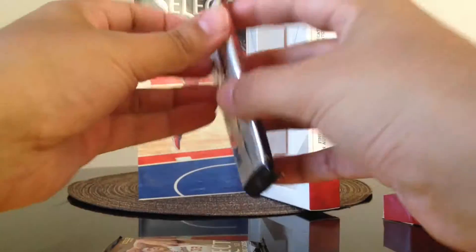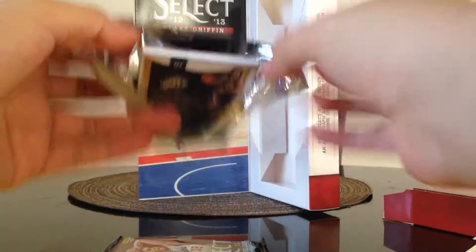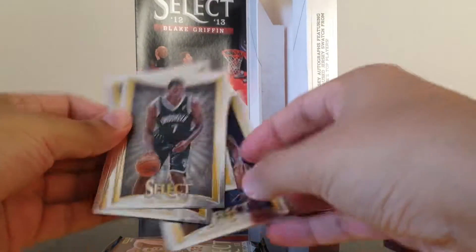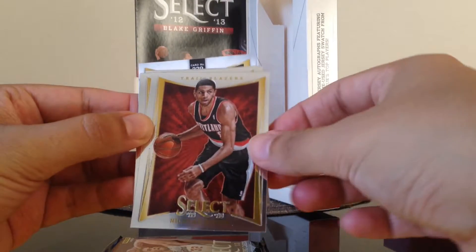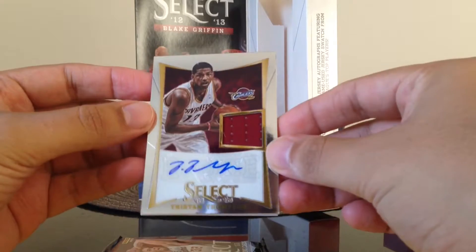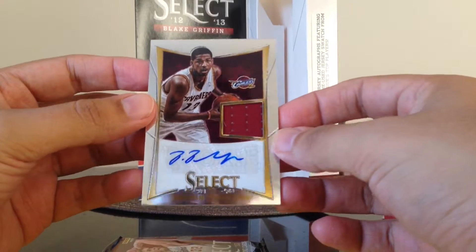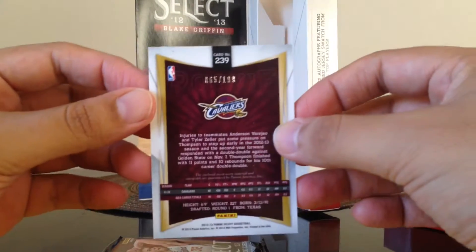The last two packs are thick. We got Joe Johnson, LeBron James, Nicolas Batum, Gordon Hayward, Gerald Henderson, and our hit is — oh nice — a Tristan Thompson Jersey Autograph. World champion Tristan Thompson, now that they won a championship. It's numbered 65 out of 199. Pretty cool.